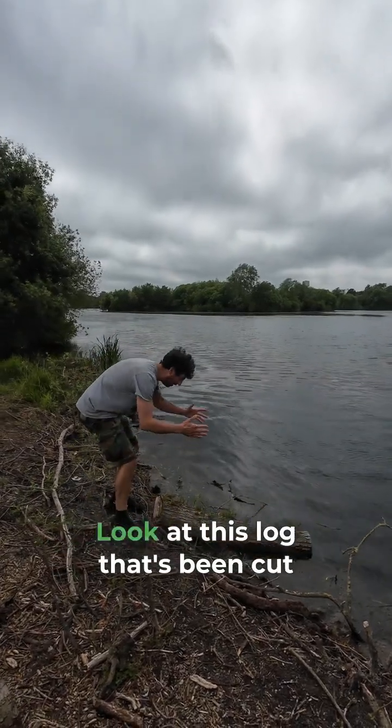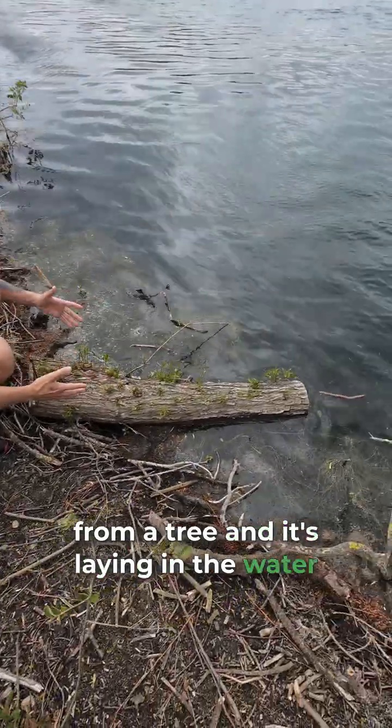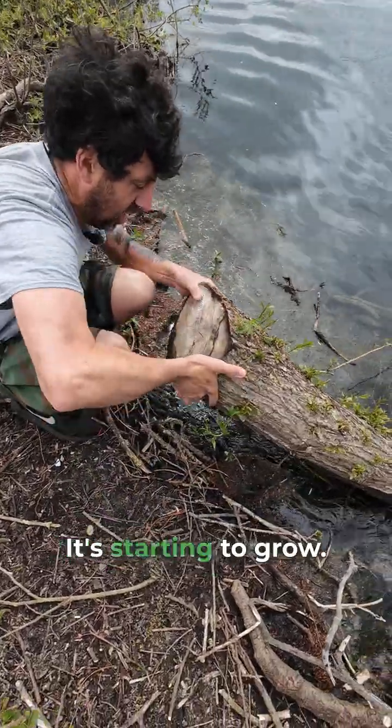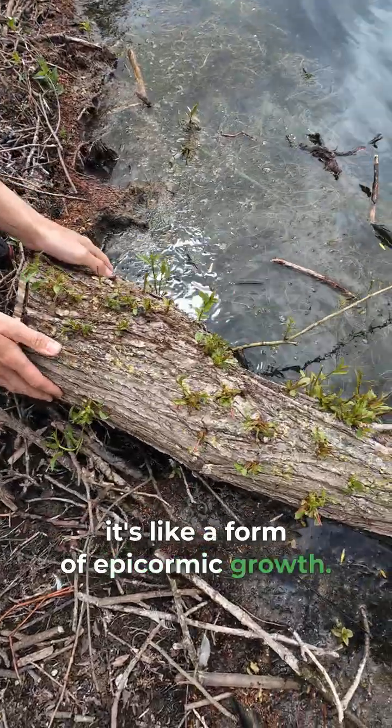I've just come across something really cool. Look at this log that's been cut from a tree and it's laying in the water. It's actually starting to grow — it's a form of epicormic growth.